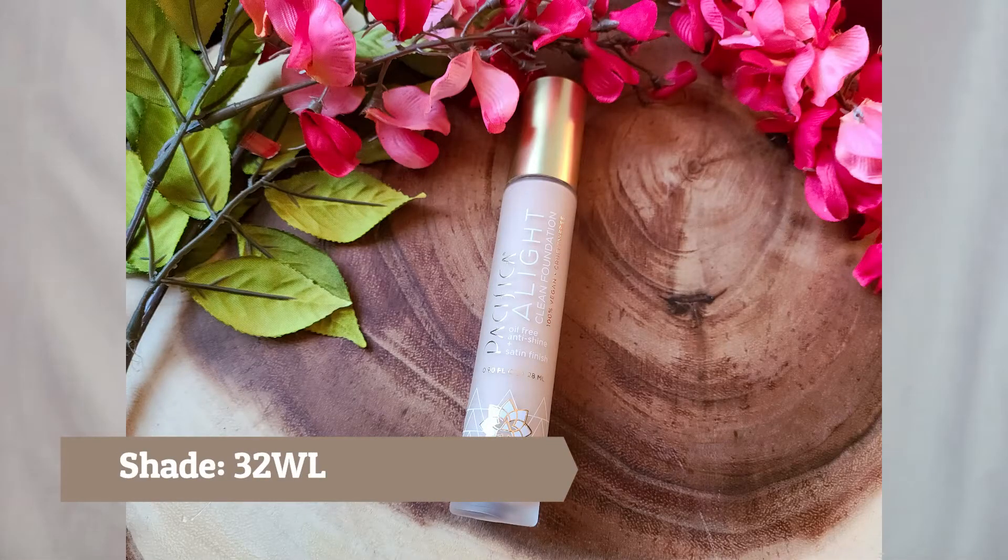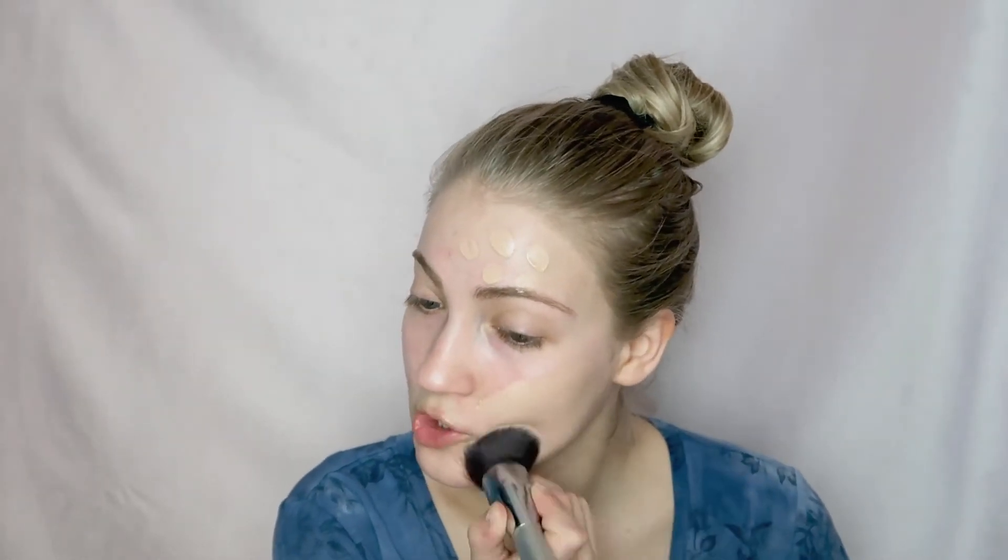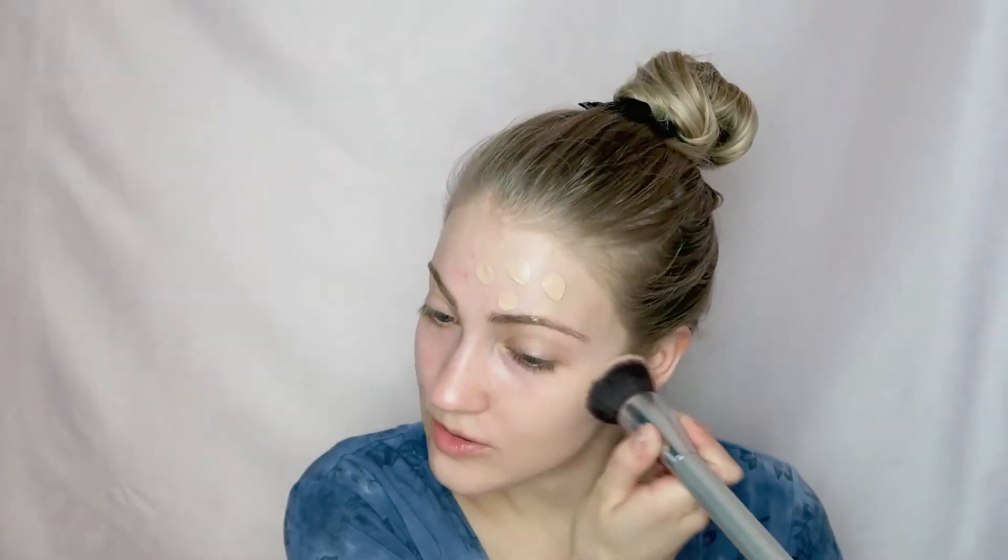I have the shade 32L, described as a warm light color. For testing purposes, I'm going to do one side with a brush and the other side with a sponge. Normally I almost always use a sponge — I don't like brush application because it can look cakey. So I'll do a brush on one side and a sponge on the other to really test it out. Starting with the brush: brushes can give a little bit more coverage, especially with that stippling motion, because it really packs on the pigment.